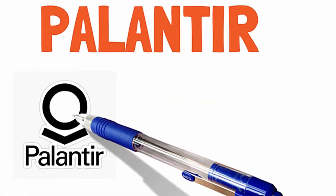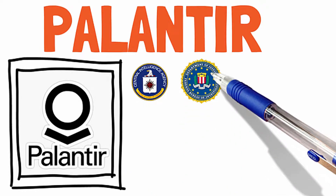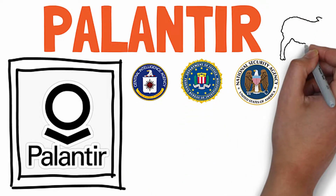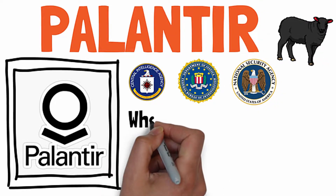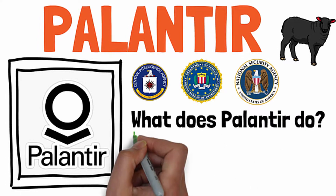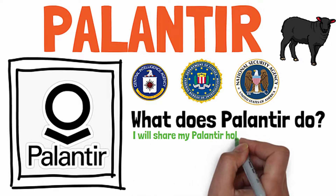You may have been hearing a lot of talk about Palantir, the secretive tech company working with CIA, FBI, NSA, drumming up a lot of controversy and generally being the black sheep of the tech world. But one thing that people have a hard time explaining and understanding is what does Palantir do? What does it actually do? I'll answer that question and others, and I will share my Palantir holdings.